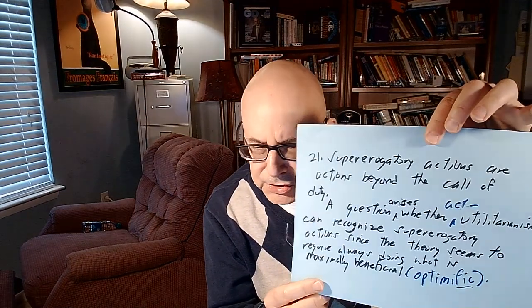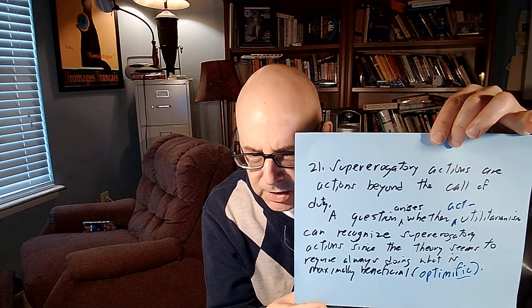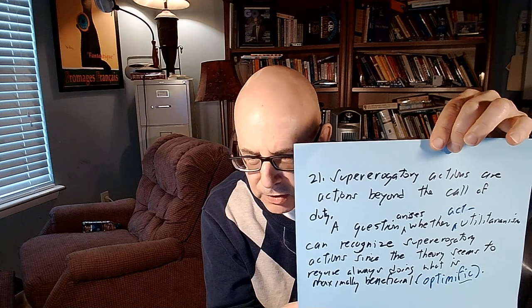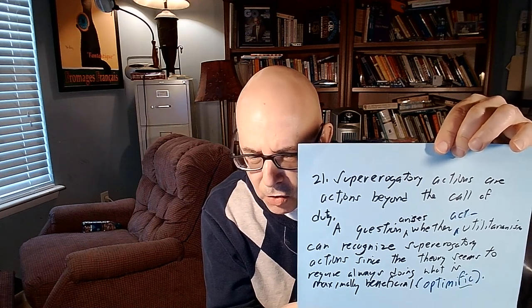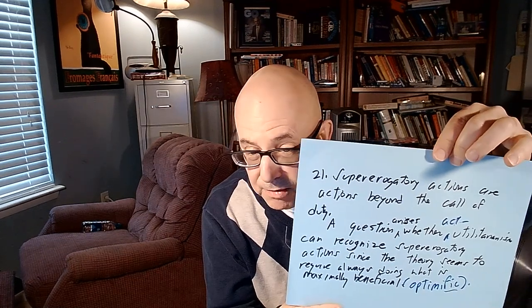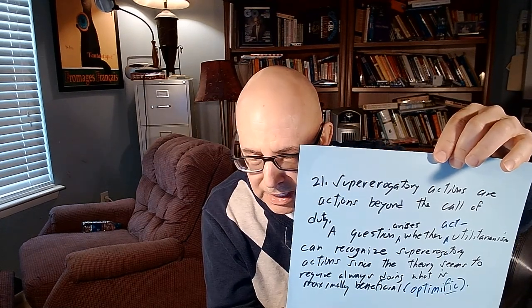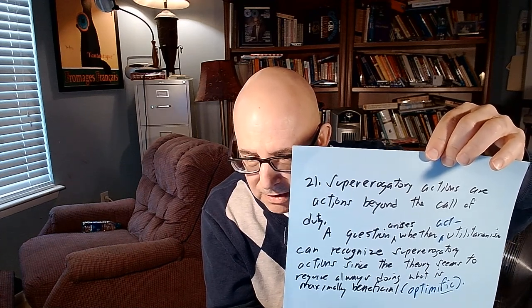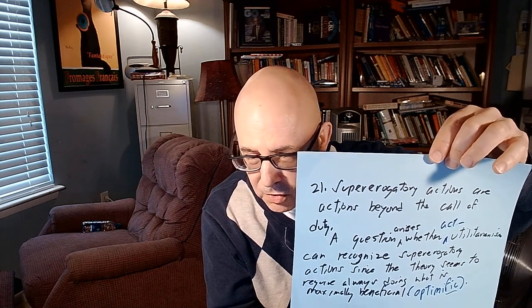What are supererogatory actions? Supererogatory actions are actions beyond the call of duty. A question arises whether act utilitarianism can recognize them, since the theory seems to require always doing what is maximally beneficial. Most people believe it's possible for someone to do something morally heroic that was not morally required.